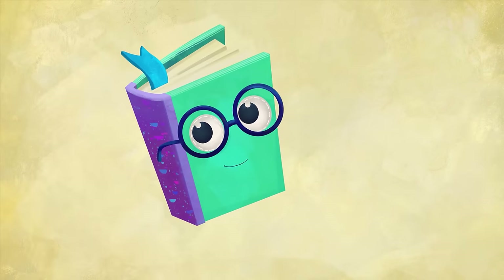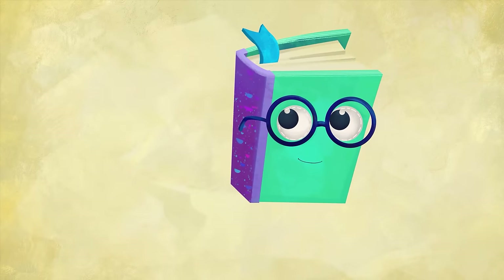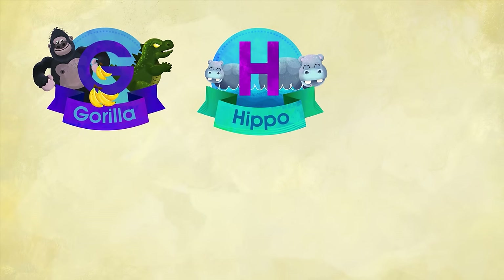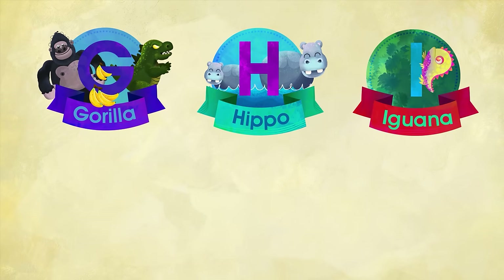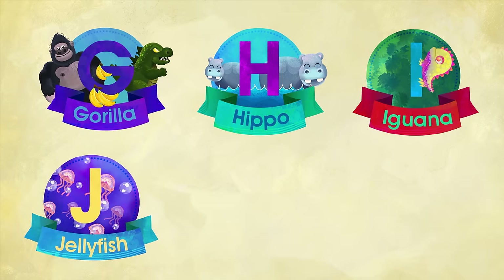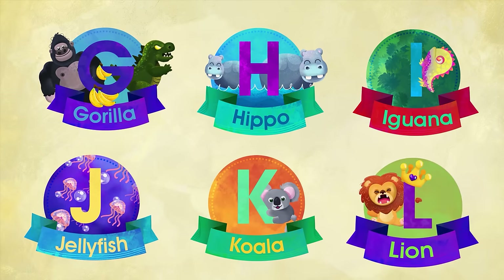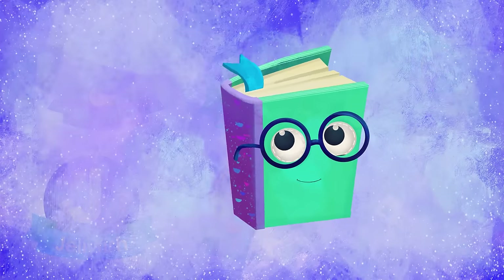Great! Let's review our new animals. G for Gorilla. H for Hippo. I for Iguana. J for Jellyfish. K for Koala. And L for Lion. It's time to continue with the next group of letters.